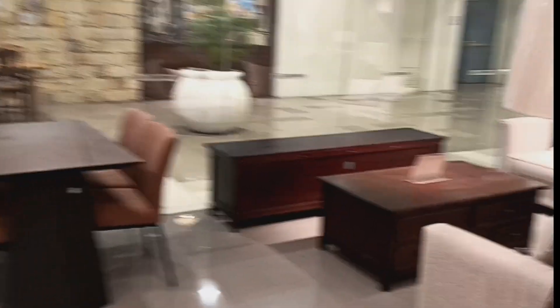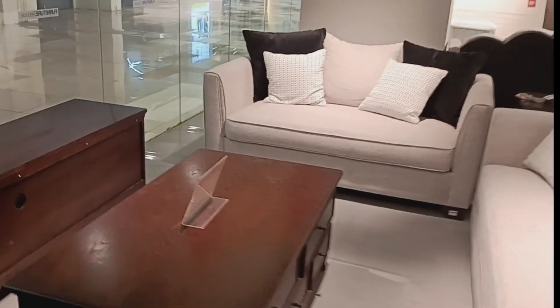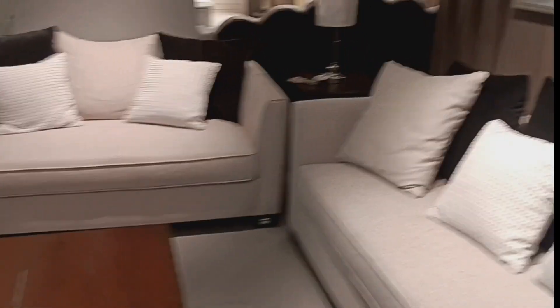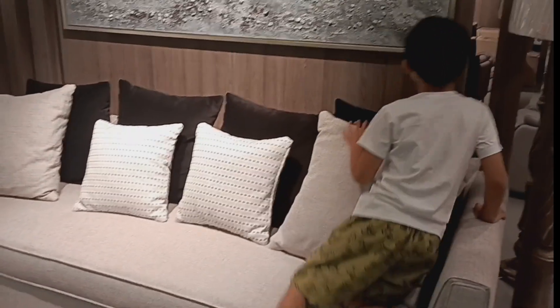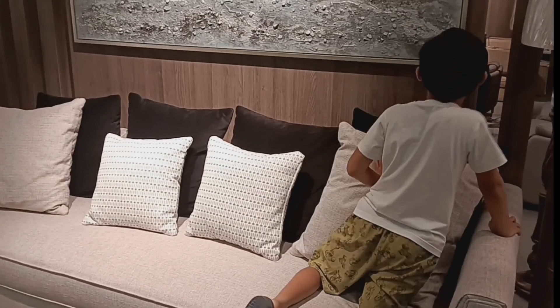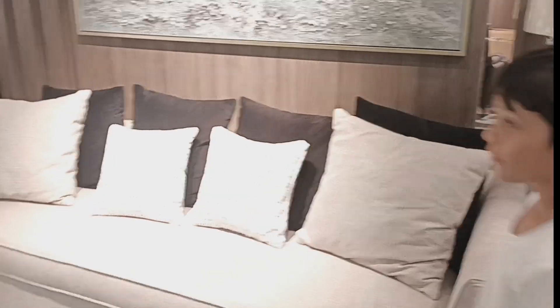There's a corner couch and a lot of coffee tables. This one here on the back side — this is the one I would pick for my living room. It's a cloth so it breathes. There's a full-size couch and a matching love seat next to it.